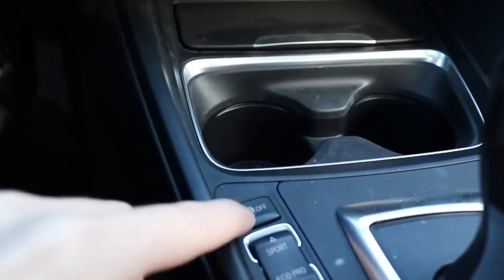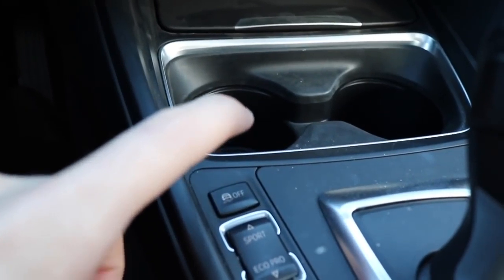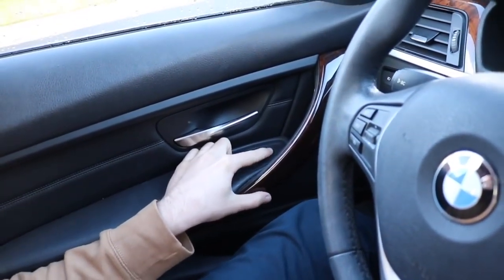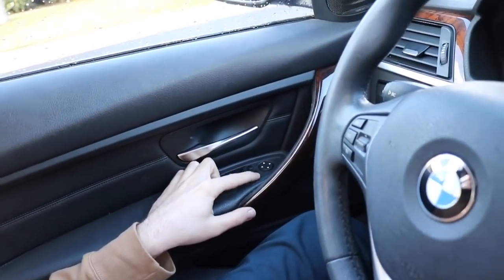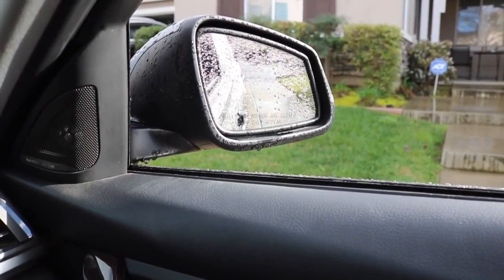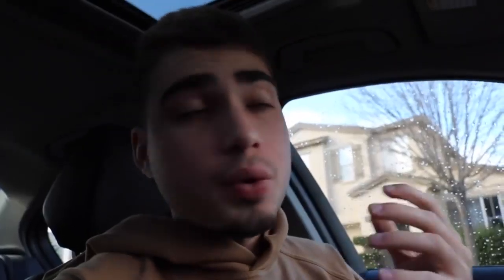Never turn traction control off completely in the rain — I've drifted into a curb before. This next feature is on the E90 as well: this button underneath the scroll that adjusts your mirrors. If it's set to the left, when you put your car in reverse, that mirror will automatically tilt down so you can see the curb. It's really helpful for reversing into a parking spot.